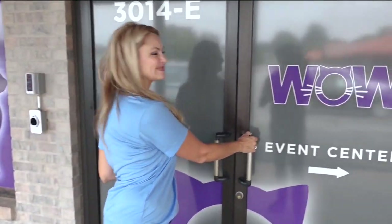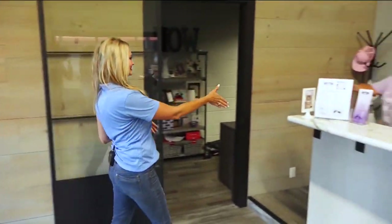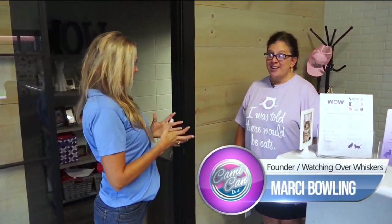I cannot wait to get in here and get my hands on those little things. Hi, Marci. I'm Cammie. Nice to meet you. Welcome to WOW — which means Watching Over Whiskers.